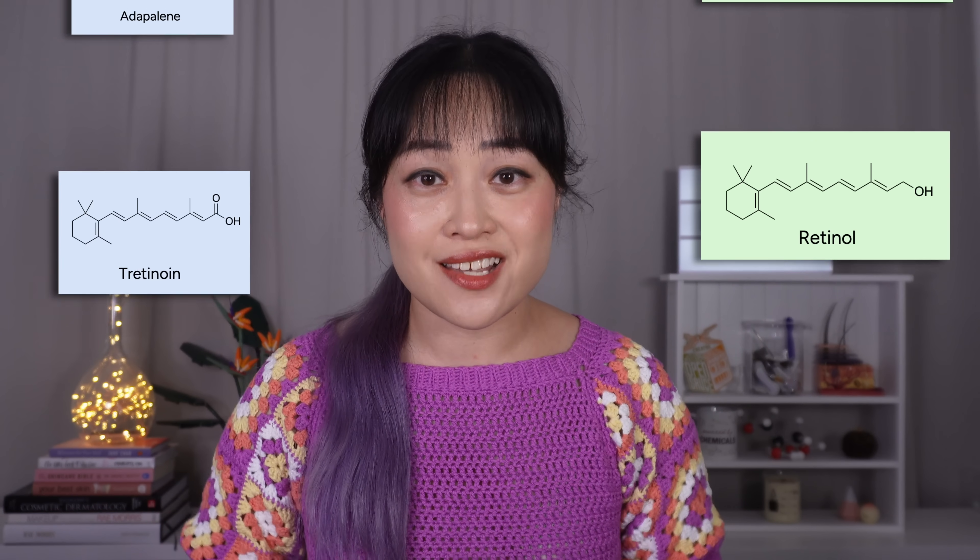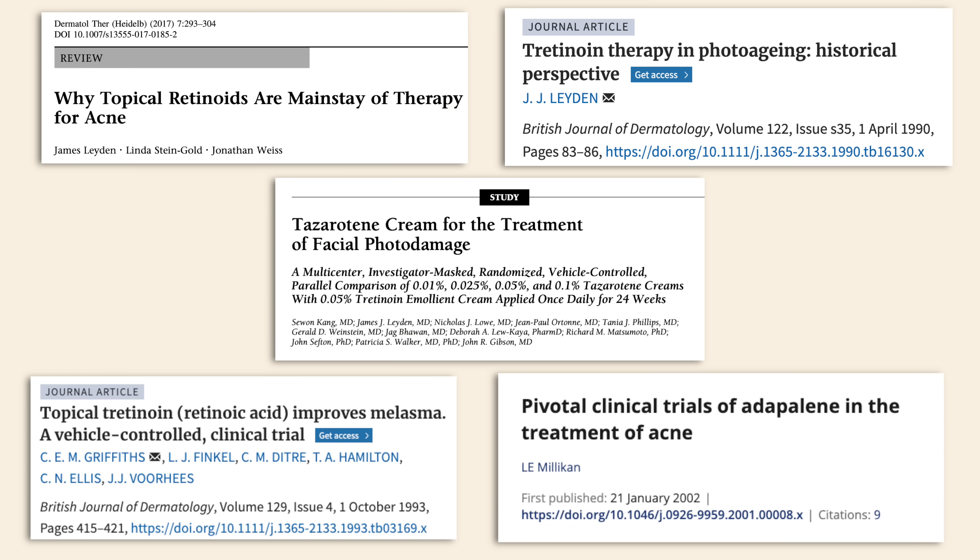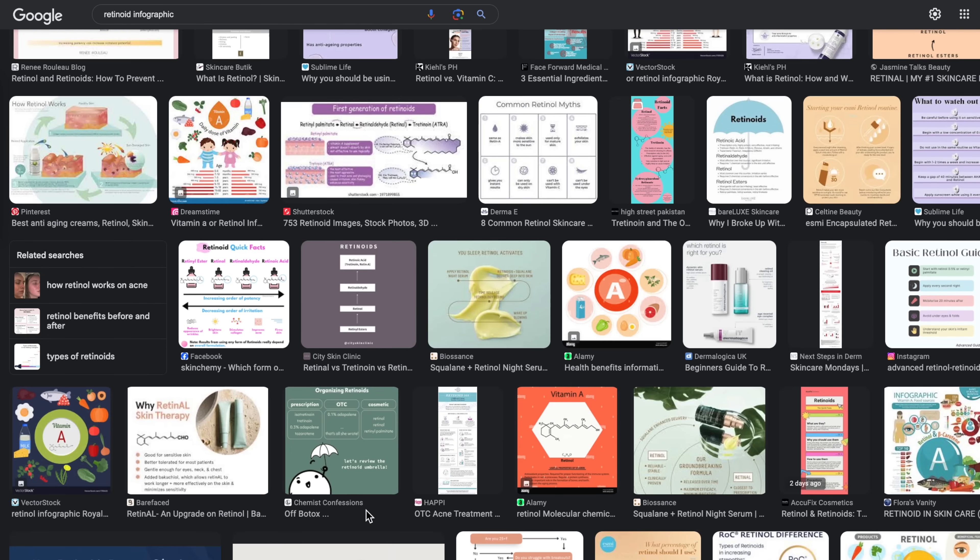Retinoids are the gold standard skincare ingredients — they are the next essential product right after sunscreen because they can help you with so many skin issues and there's scientific evidence to back them up. But it's really tricky to work out which one you should use, and it really doesn't help that there's so much incorrect info out there. But if you find the right one, it can make such a huge difference to your skin.